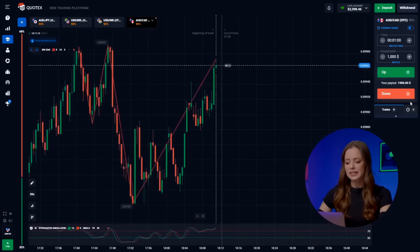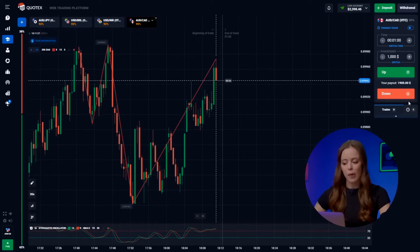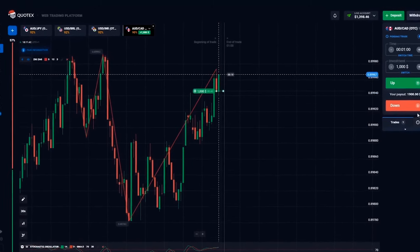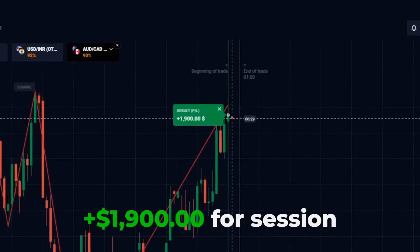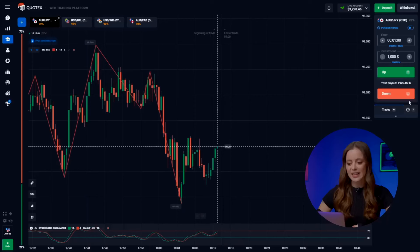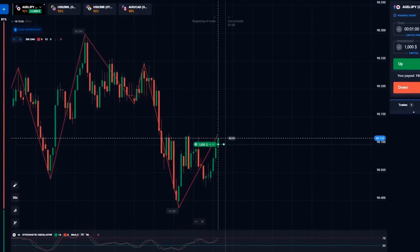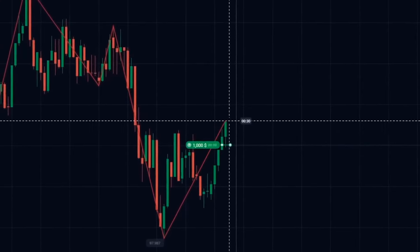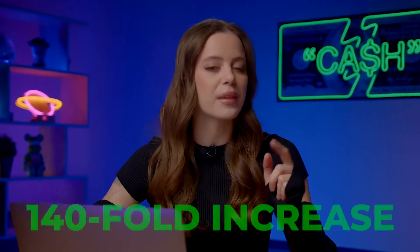Time for the Australian dollar and Canadian dollar pair — mirroring our previous trade but in the opposite direction. Riding the upward trend, we are hitting the up button. Boom! This is exactly how I made 2 million dollars in a year. Moving on to the Australian dollar and the Japanese yen — both indicators signal market growth, prompting an up bet. Boom! Got it! Our balance is a crazy 4,218 bucks — a 144-fold increase. But we are not hitting the brakes.